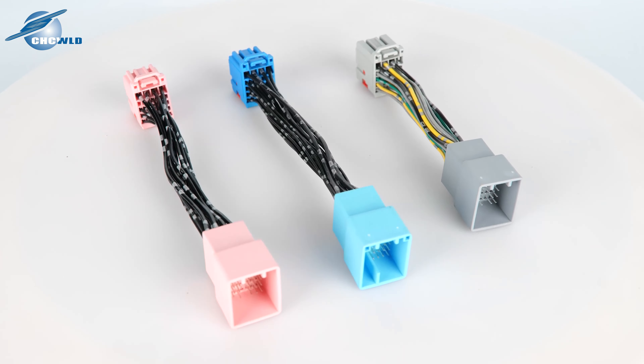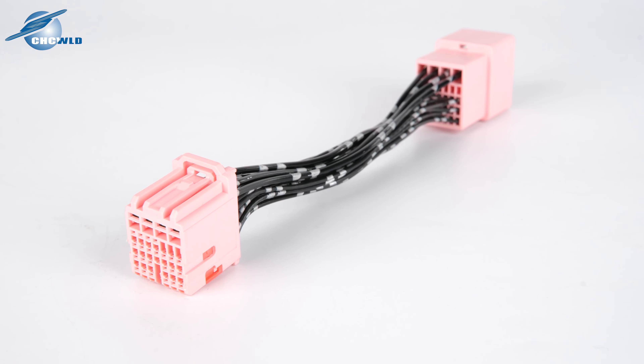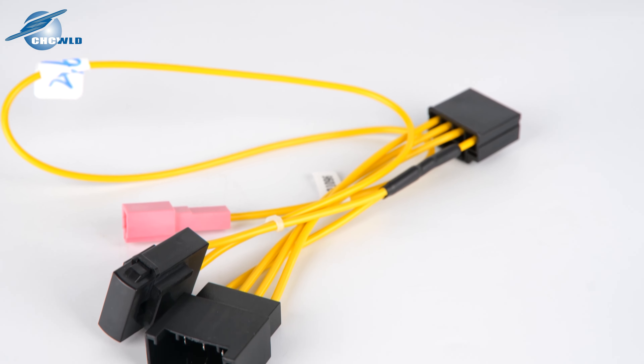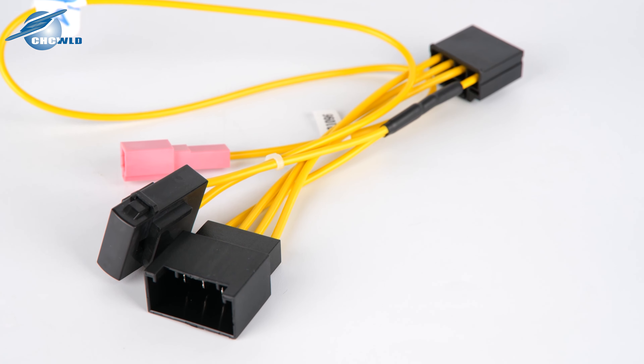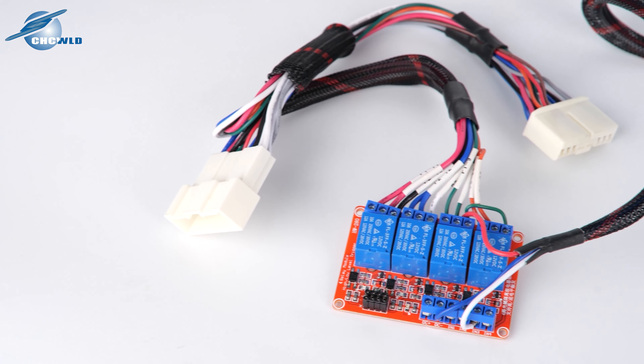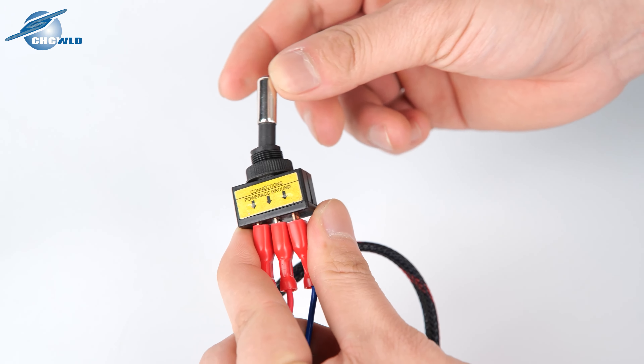At present, our more popular wiring harnesses are the light-wearing harness, the door-wearing harness, and the power-window-wearing harness, etc. Many years of experience in the field of automotive electronics enable us to optimize your cable by using suitable components.